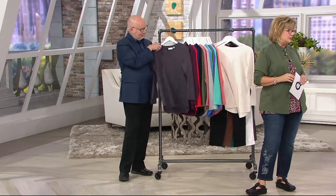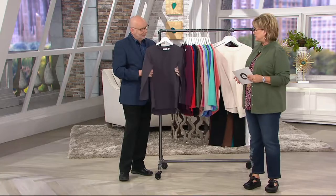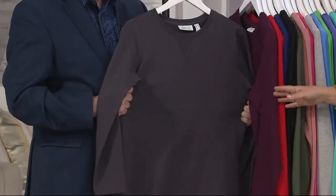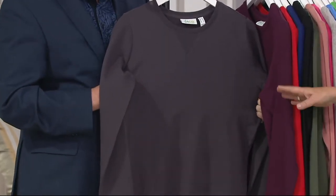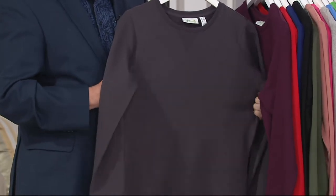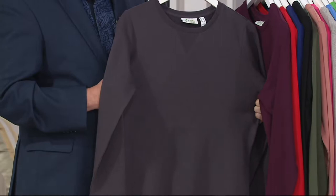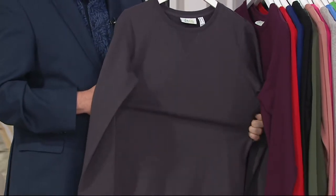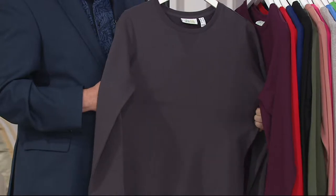I love this top. This is our Denim & Company Active French Terry tunic. This has been a very successful silhouette for us — Gary has done this in other fabrications and everybody always loves it. We've also done this in petites, so regular or petite is available. It's $32.50, with a buy more and save of $5 for the only day this month.